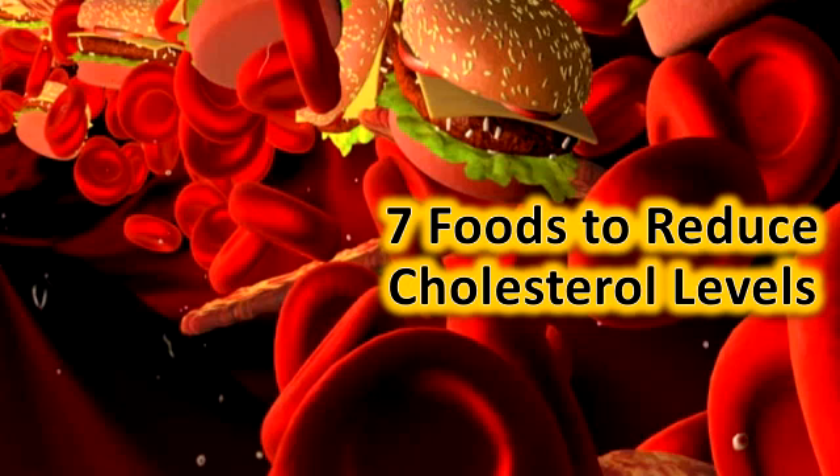Here are 7 simple foods that can help lower your cholesterol levels. Oats: Oats contain soluble fiber, also known as beta-glucan, which helps in decreasing your low-density lipoprotein, LDL, cholesterol. Soluble fiber can reduce the absorption of cholesterol into your bloodstream.